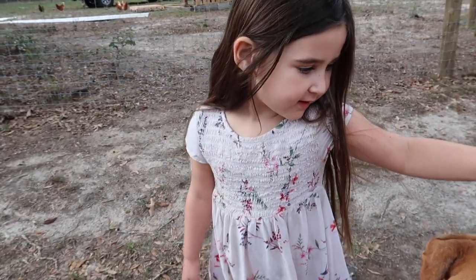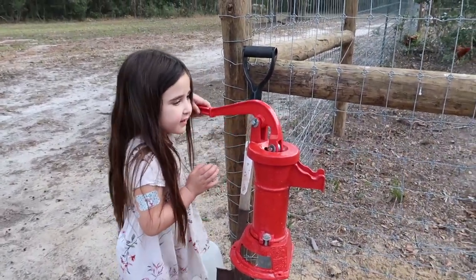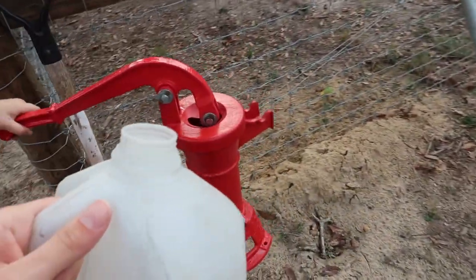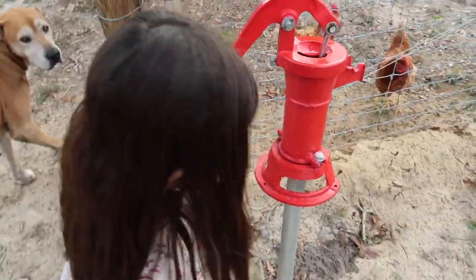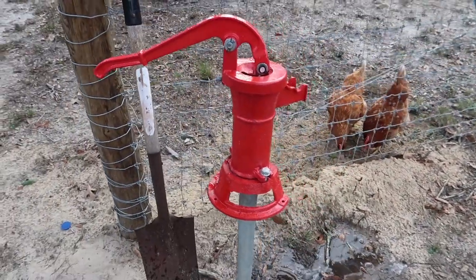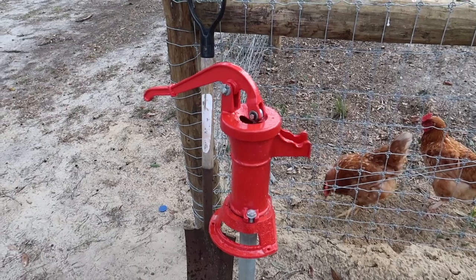Here's our hand-pump shallow well. We just pump it like that and some water comes out — it takes a couple pumps to get going. We keep a gallon jug of water that we can just dump in there to help siphon it and help it pull water. Once it's got water in it, you can start pumping and we've got nice, clear water. We keep a bucket right here. I can link everything below, including the video we watched to help us install it. Since it's all sand out here, it was pretty easy to dig and get it in.